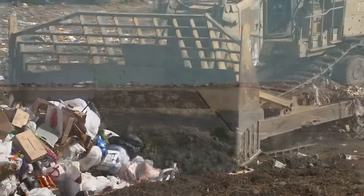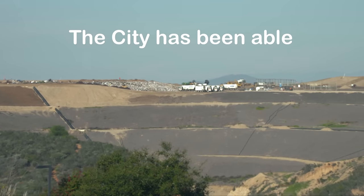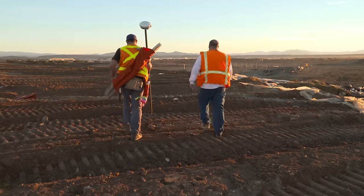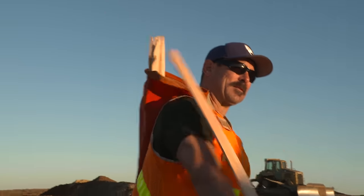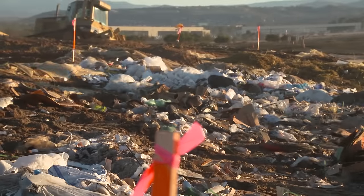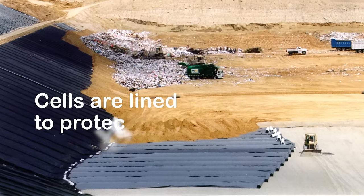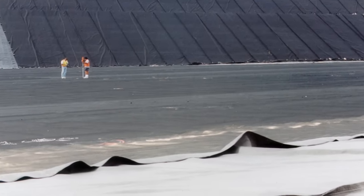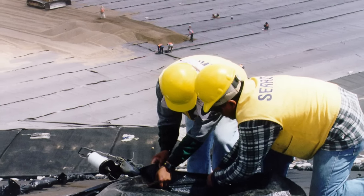The Miramar landfill was initially set to close in 1992. The city has been able to extend the life of the facility thanks to waste diversion policies, technologies, and engineering methods which play a big role in how the landfill operates. The landfill is divided into cells that are carefully designed to protect the environment. These cells are specially lined with high-grade plastic to keep pollutants out of the groundwater.